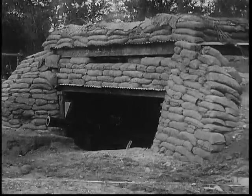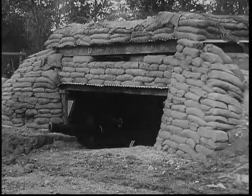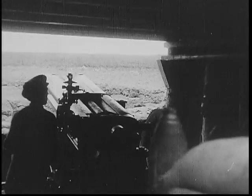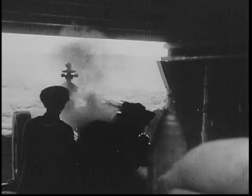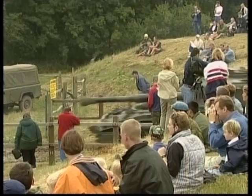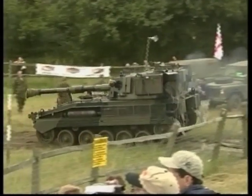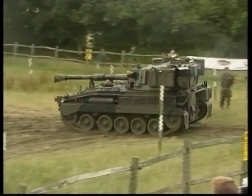And third, the field gun or cannon. It normally has a longer barrel than a howitzer and a lower angle of projection, usually line of sight. The larger types were often fixed in emplacements to guard coastlines or strategic points. They can also be self-propelled, often resembling a tank, but utilized in a completely different way.